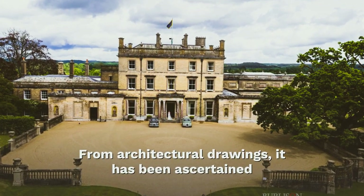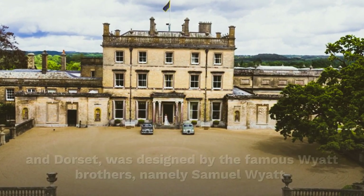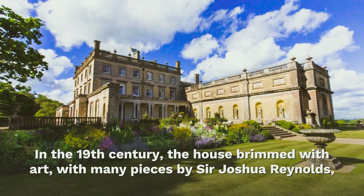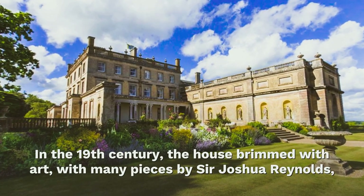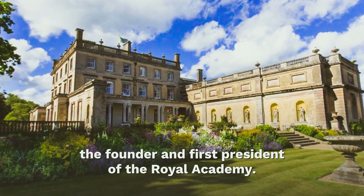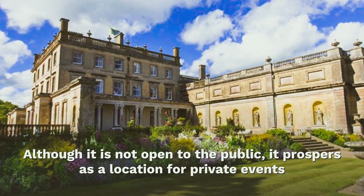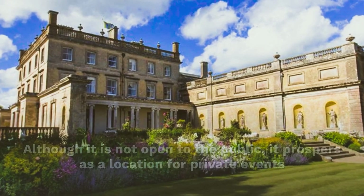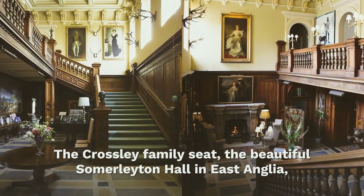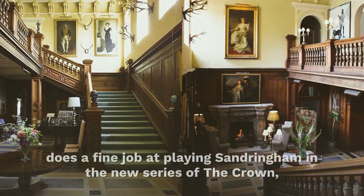From architectural drawings, it has been ascertained that the house — which is on the cusp of Hampshire's New Forest and Dorset — was designed by the famous Wyatt brothers, namely Samuel Wyatt, in the 19th century. The house brimmed with art, with many pieces by Sir Joshua Reynolds, the founder and first president of the Royal Academy. Although it is not open to the public, it prospers as a location for private events and filming, and was also used as a location in Mansfield Park.